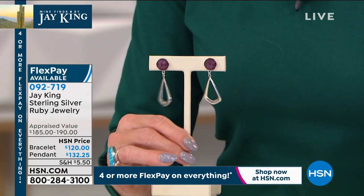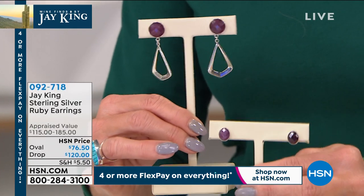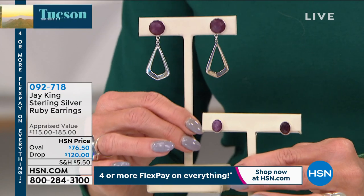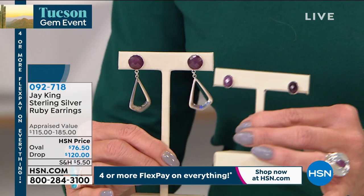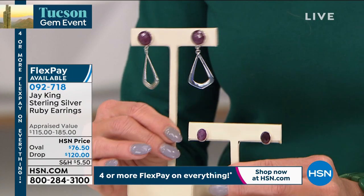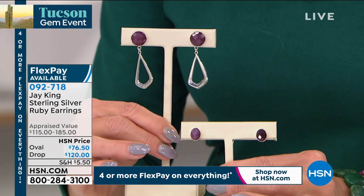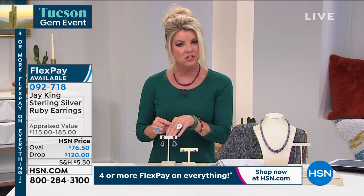Matching earrings item number 092-719; oval solitaires at $76.50. The oval solitaires with drop are $120, item number 092-718, also featuring the Meridas genuine ruby. Shop all Jay King on HSN.com — and ask about the matching ring.